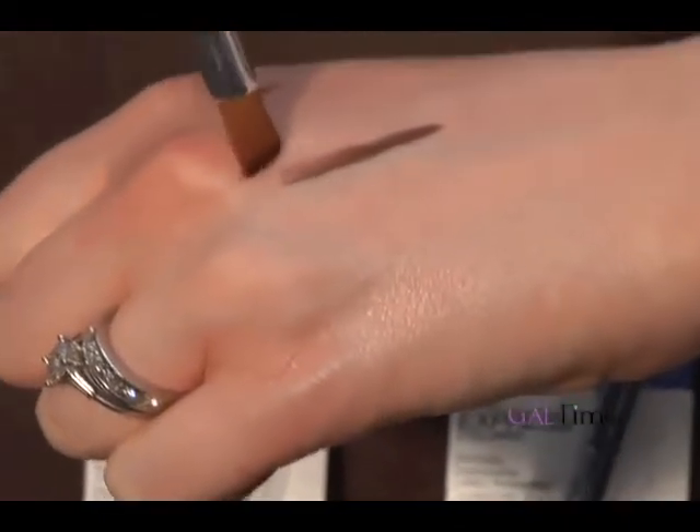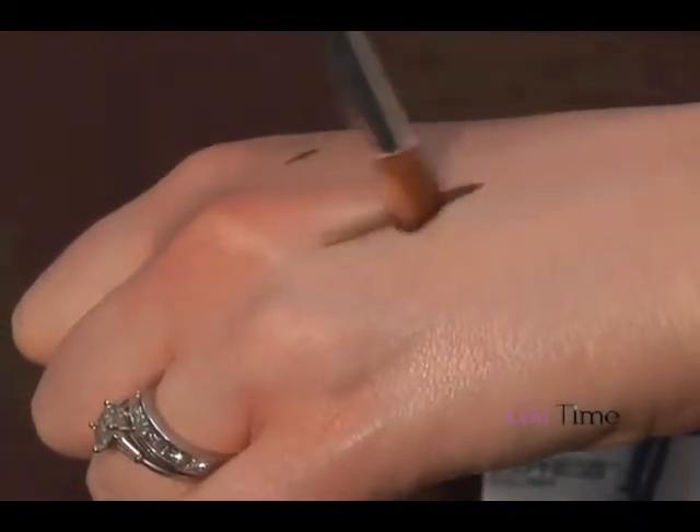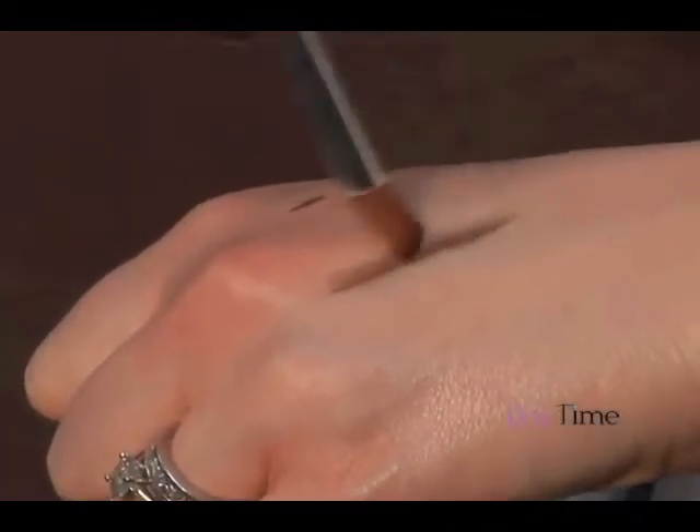Then, use a soft eyeliner brush to gently smoke out and diffuse color. Then, for a more intense effect, take the darker pencil — here the cocoa — and line it along the bottom lash line.